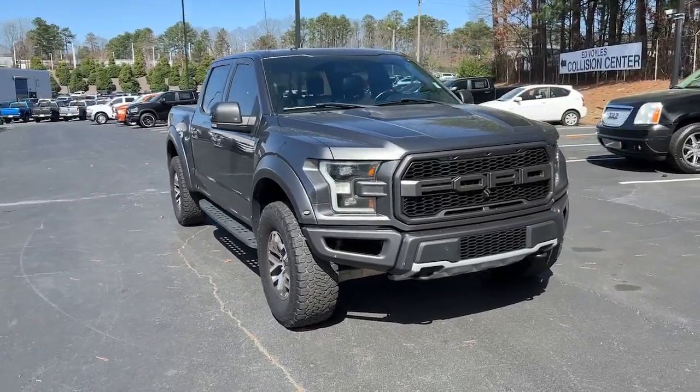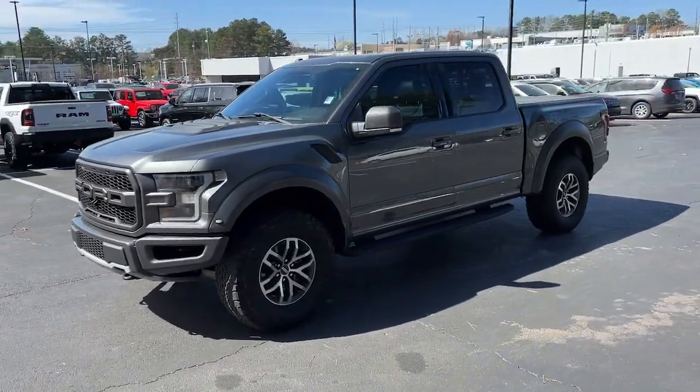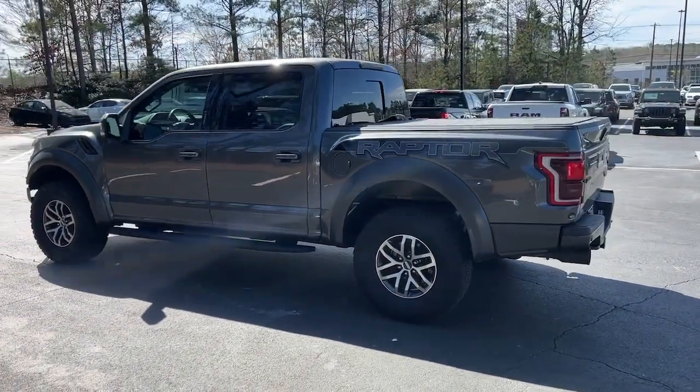Hop into the 2017 Ford F-150. This vehicle is an outstanding buy with fewer than 80,000 miles on the odometer. Enjoy a new level of ease and confidence whether at work or play when you're in this F-150.